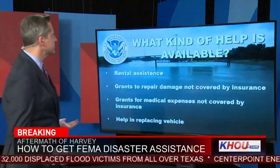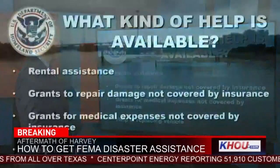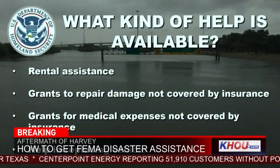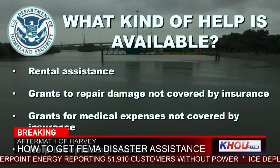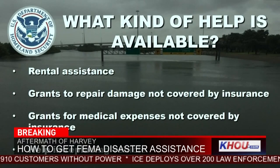What kind of assistance or help is available? Well, we're talking rental assistance, grants to repair damage not covered by insurance, grants for medical expenses not covered by insurance, and also help in replacing your vehicle.